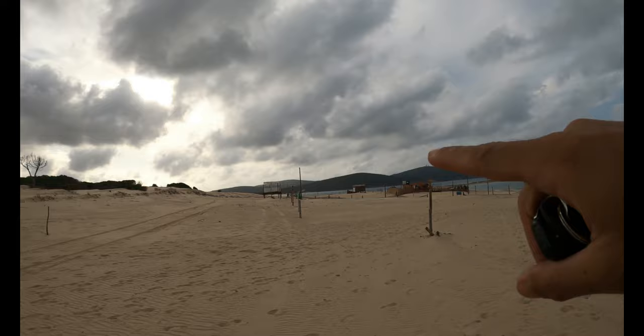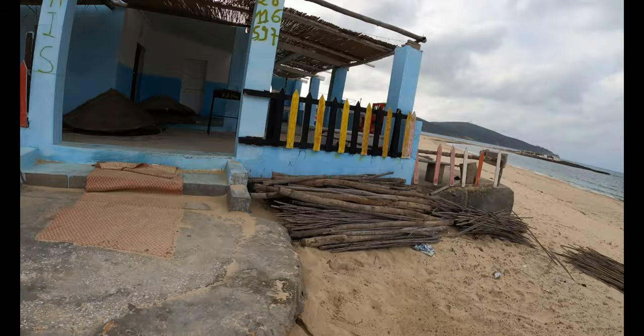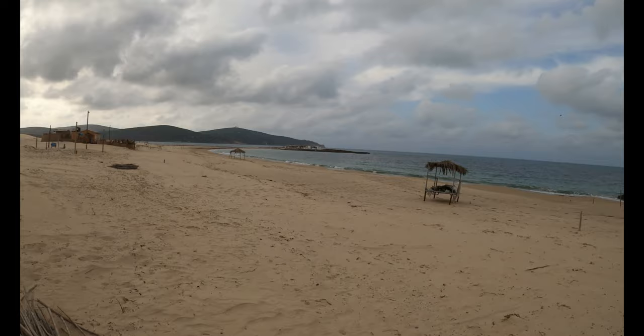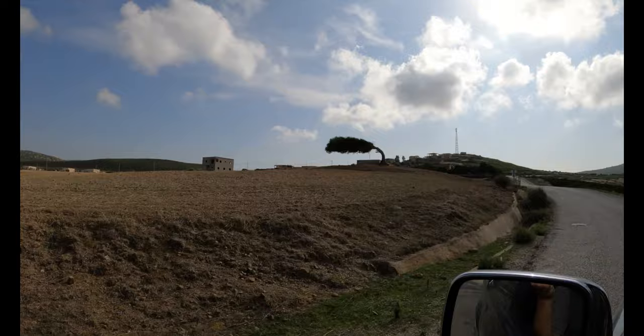We've now driven across to Plage Sidi Grib, which is just over there — that's where we were, so we could actually come across the sand. I guess it's only two or three kilometers. Anyway, this place looks a little bit abandoned but it's a beautiful beach. The signs promised a lot of restaurants, but none of these look like they're open — maybe they are during the summer. There's a restaurant right on a peninsula, still a beautiful private beach with a view of the Fratelli Islands.